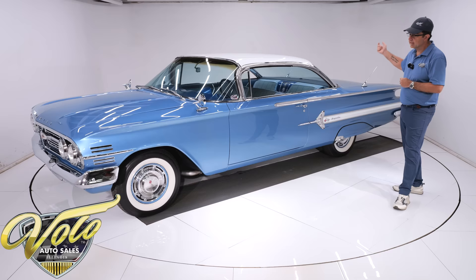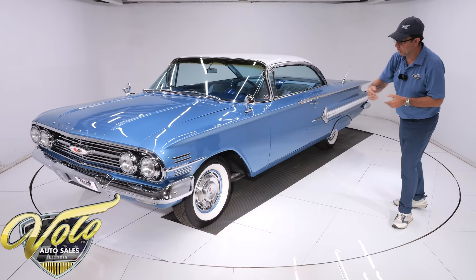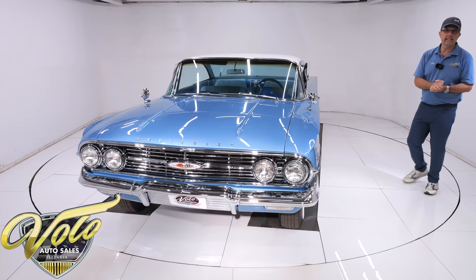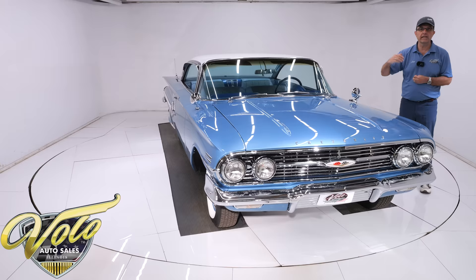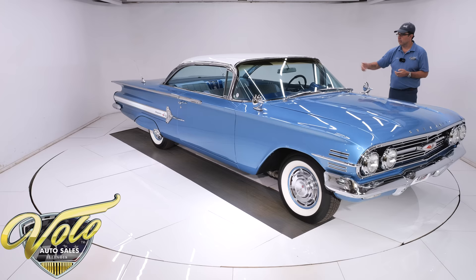Fuel tank is clean. They did upgrade to disc brakes in front — they were all drums at that time, but this does have disc. E-brake is all hooked up. The motor is nice and clean; the starter is clean. It is upgraded from a Power Glide automatic to the Turbo 350, which gives you one more extra gear, making accelerating and highway cruising much nicer. It has the original rear end in the back.